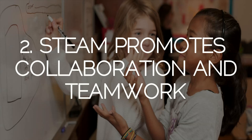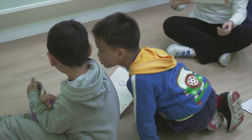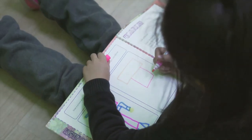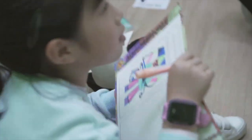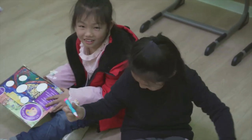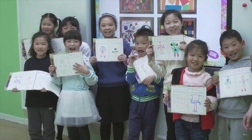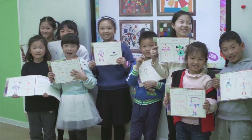STEAM promotes collaboration and teamwork. Working together is a vital life skill and our STEAM AHEAD classes are full of opportunities for students to collaborate. Watch the students work together to complete drawings of each other's robots. Not only are they collaborating but they are also practicing listening and speaking skills.